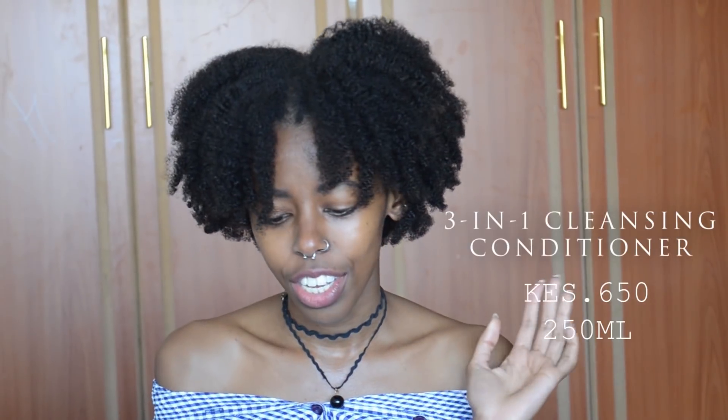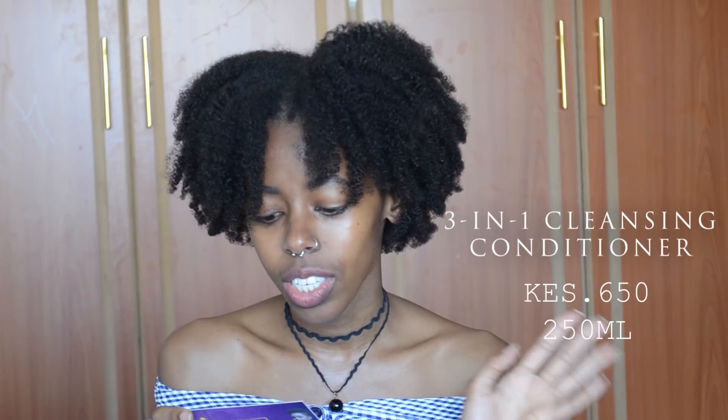This conditioner returns moisture to your hair, leaves it soft and shiny, and you're able to detangle with no problems at all. It has amazing slip — your fingers just glide right through. I'm not usually fussy about conditioner but this made me fall in love with conditioners again. For the price it's very worth it, and it really penetrates the hair strand and moisturizes from within.